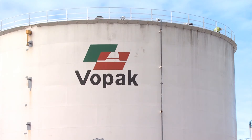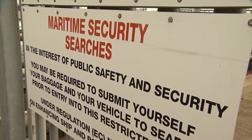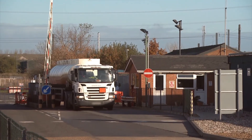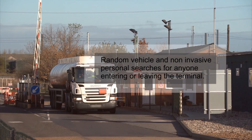The Vopac Tank Terminal London is regulated by the International Ship and Port Facility Security Regulations and HM Customs, which means a number of additional security measures are enforced to comply with the regulations. These include random vehicle and non-invasive personal searches of anyone entering this facility.